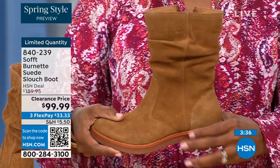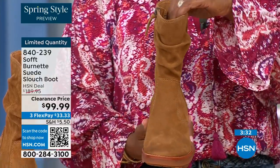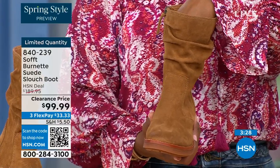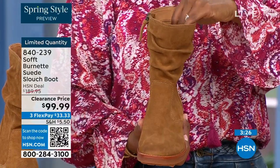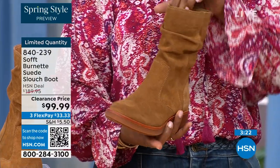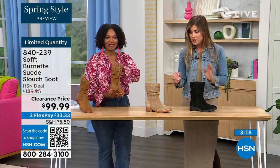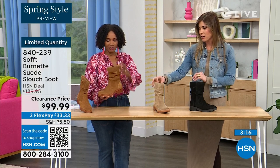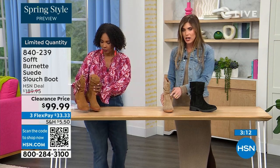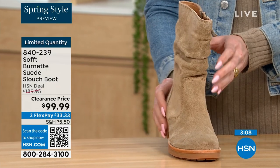I love a good slouch boot, but some slouch boots are a little too slouchy — they almost look a little messy, which is a fun style but it's a certain look you can't wear with every outfit. I love these because it's just enough slouch — you can really see it on the lighter barley color. You can see the slouching, but it's just enough. It's not where it's really billowing down — it still stays put.